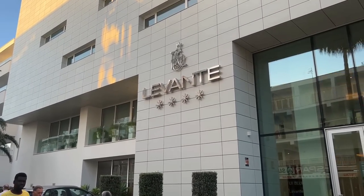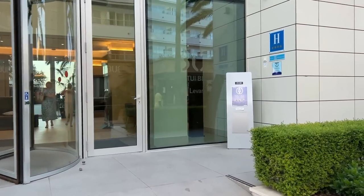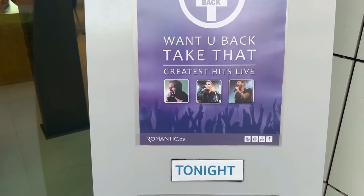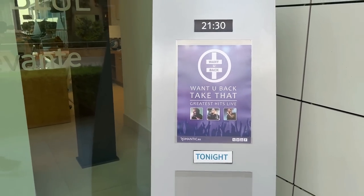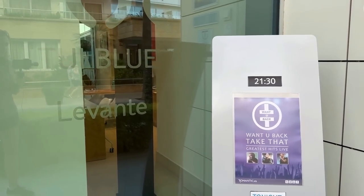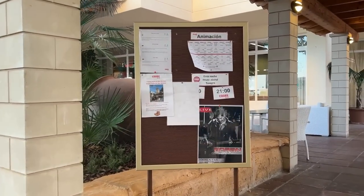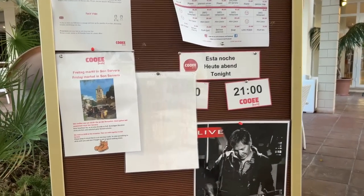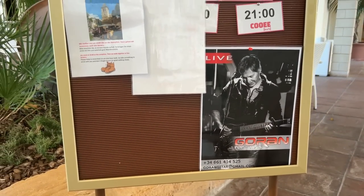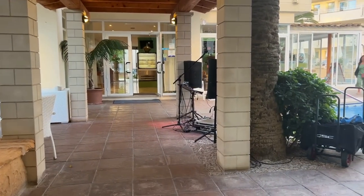It's not just the Hotel Sur or Hotel Calabona that have great entertainment. I'm outside the Levante and they've got the Once You Back tribute band singing the greatest hits from Take That at 9:30 this evening. The board is right outside the hotel, suggesting you can pop in and watch that act. And if you're into German music — they've also got Goran Pop and Rock on at nine o'clock. It looks like you're welcome to come in, get a drink, and sit out in front of the swimming pool.